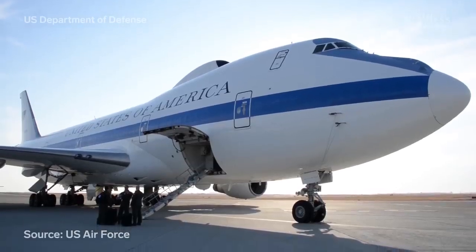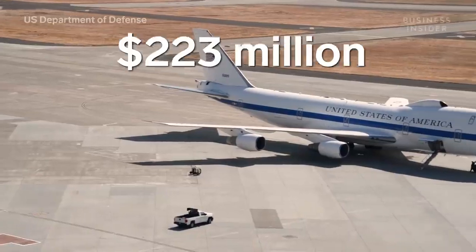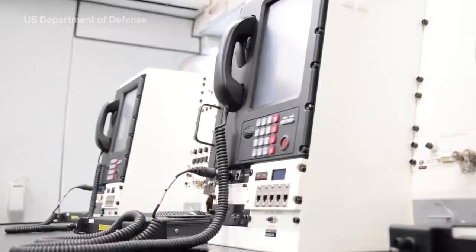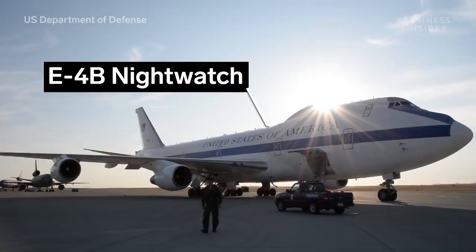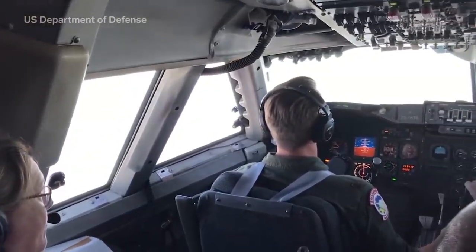If there ever were a nuclear war and all U.S. military ground communication was destroyed, this $223 million dollar plane would become the command and control center for the U.S. military's most senior officials. This is the E-4B Night Watch — basically a flying war room designed to withstand a nuclear blast.